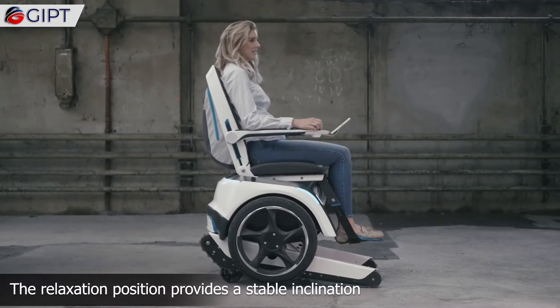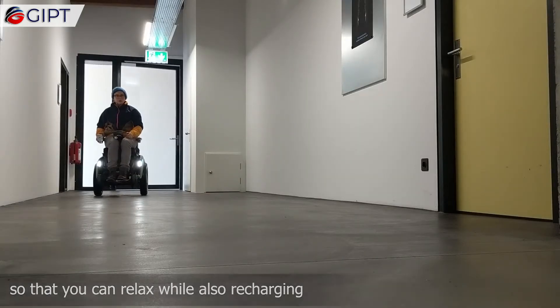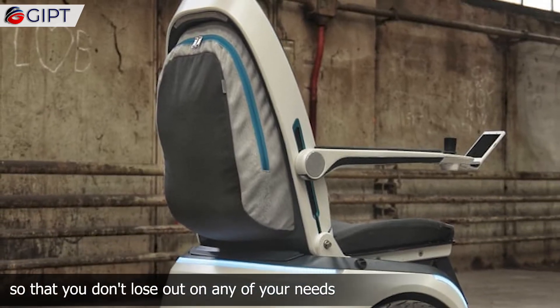The relaxation position provides a stable inclination so that you can relax while also recharging. It also comes with an attached backpack, so that you don't lose out on any of your needs.